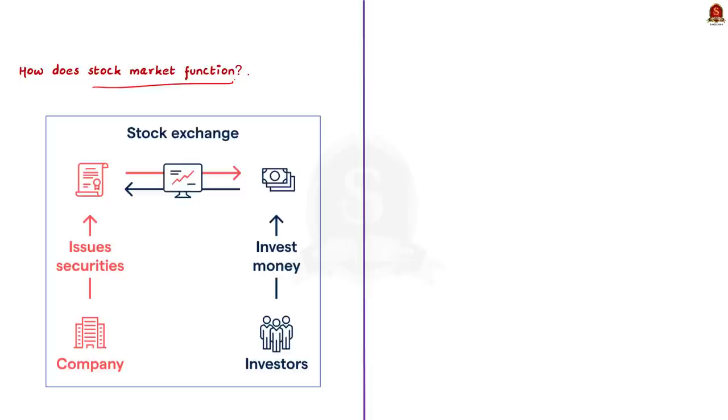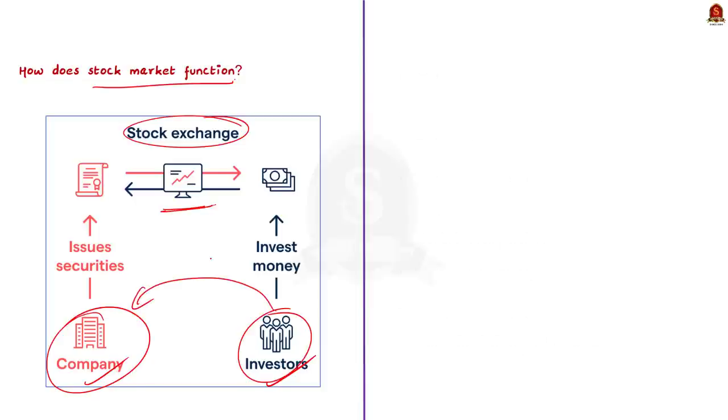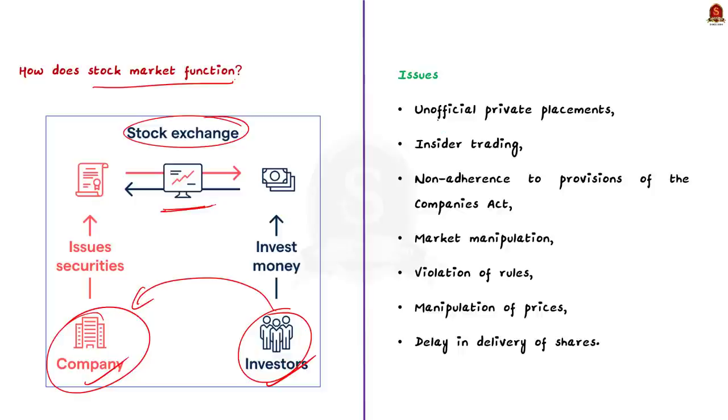Looking at how a stock market functions: securities are listed by companies and investors buy them. However, there are many issues with this mechanism — frauds such as unofficial private placements, insider trading, non-adherence to the provisions of the Companies Act, market manipulation, violation of rules, and manipulation of prices. These problems occurred frequently in India during the 70s and 80s as the stock market began to bloom.